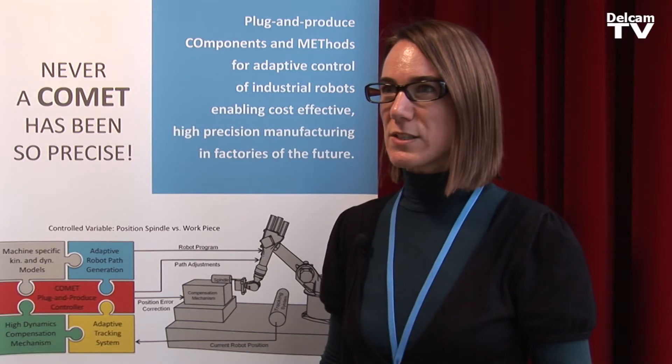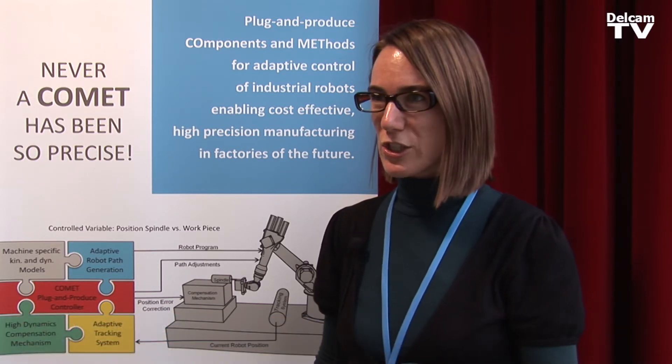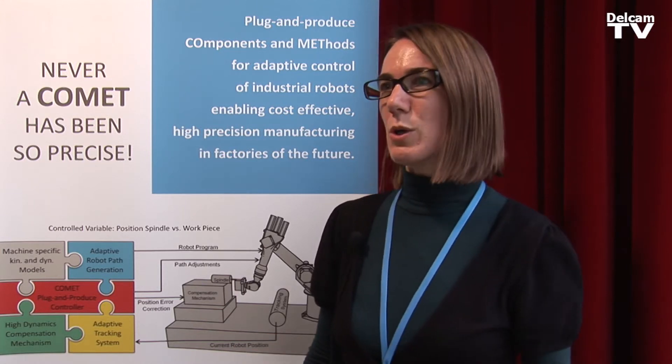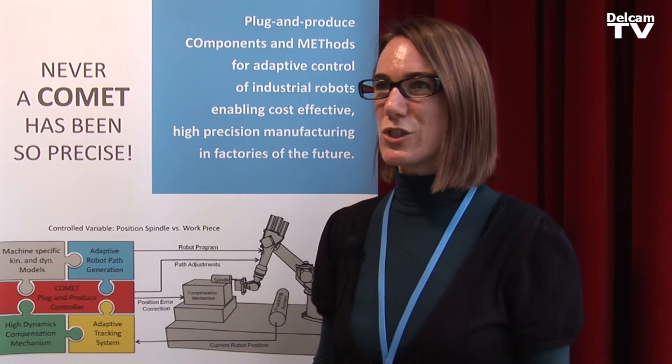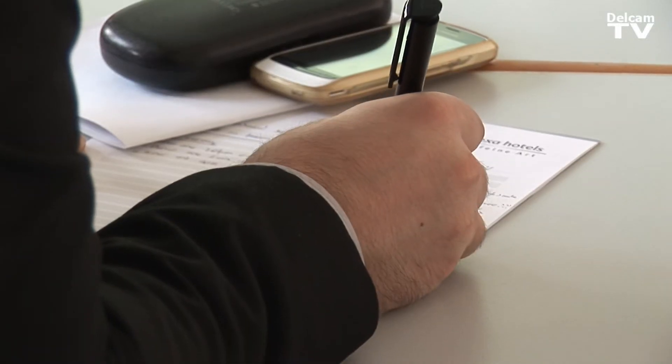In the Comet project we are involved in tracking the robot — determining through metrology where the robot is in order to correct its position while machining. What is exciting about the Comet project in general are the different disciplines and the model approach that we take in order to bring robotic machining to a next level, especially with respect to accuracy, and all the interaction between the different technologies that we use is very interesting.